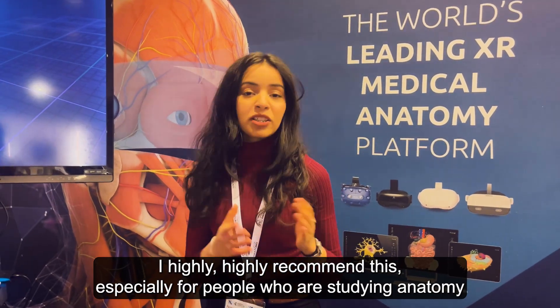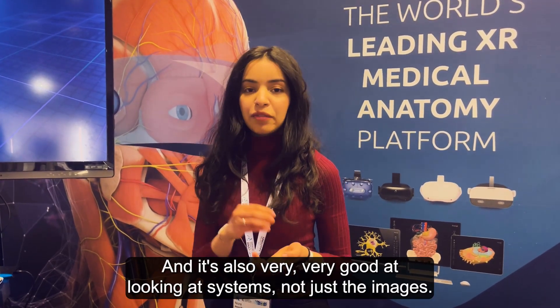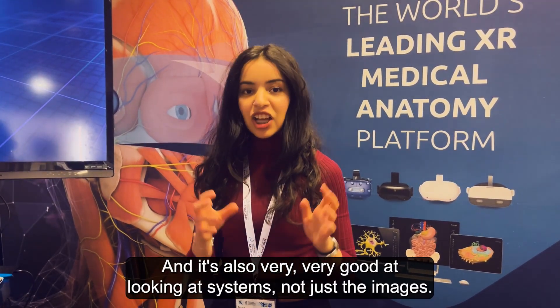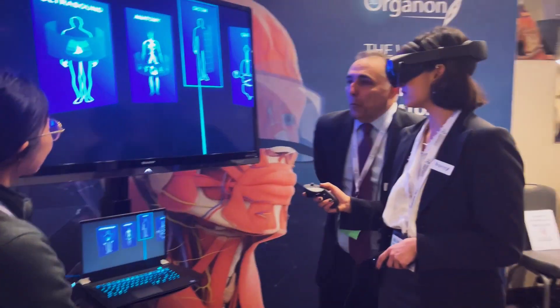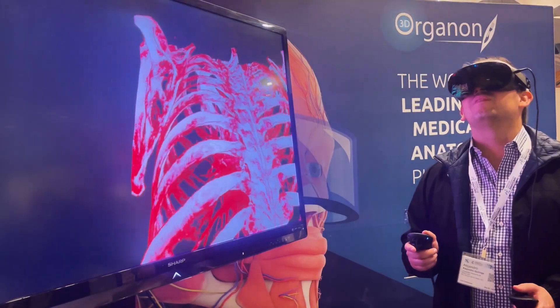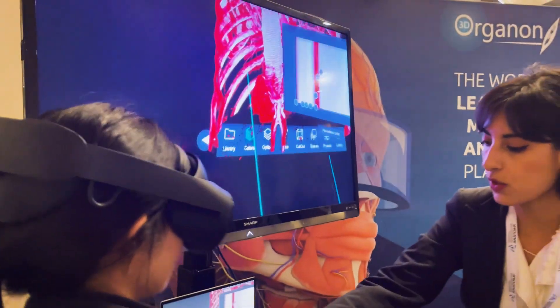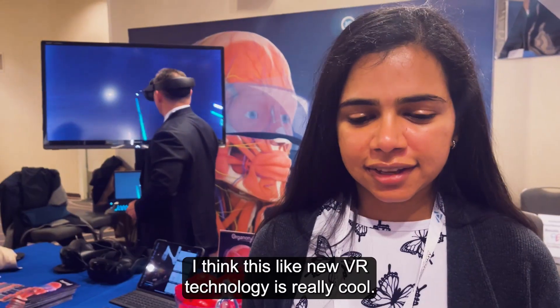I highly recommend this, especially for people who are studying anatomy for the first time, to use it as a supplement. It's also very good at looking at systems, not just the images.